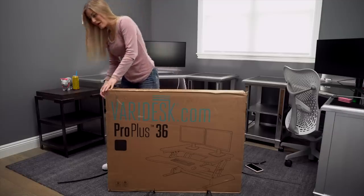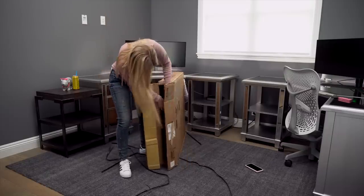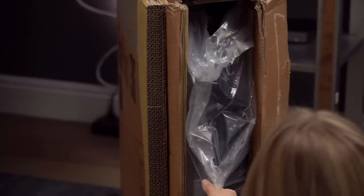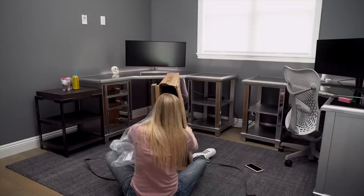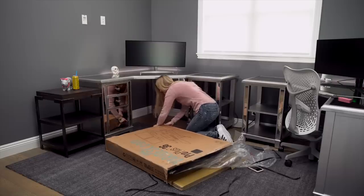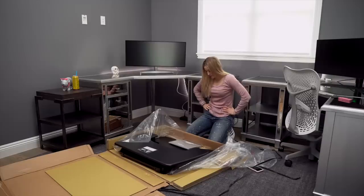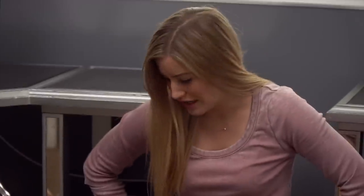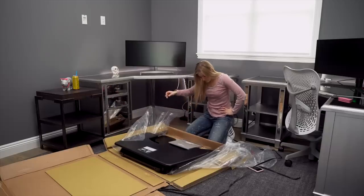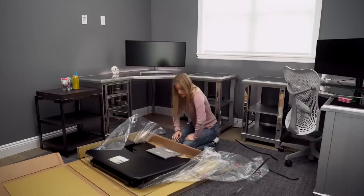One thing I did notice is this is way heavier than I thought. I'm completely doing this totally wrong — all I have to do is lift this up. I was expecting that I was going to have to go get a tool kit and put stuff together, but this looks like it's already put together.